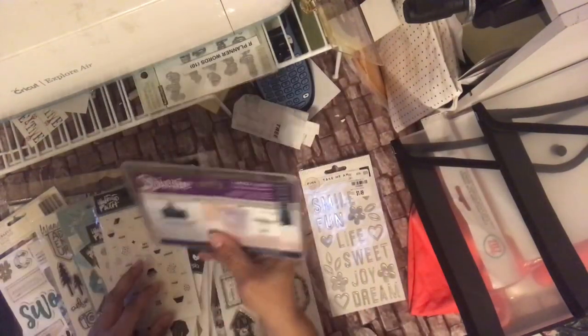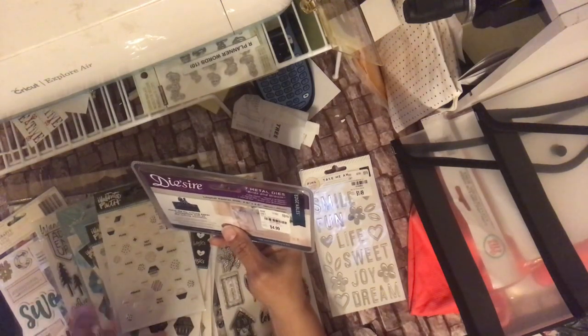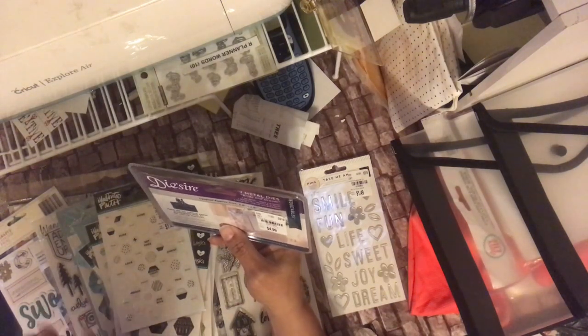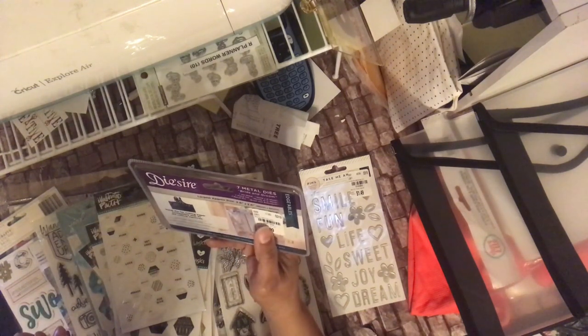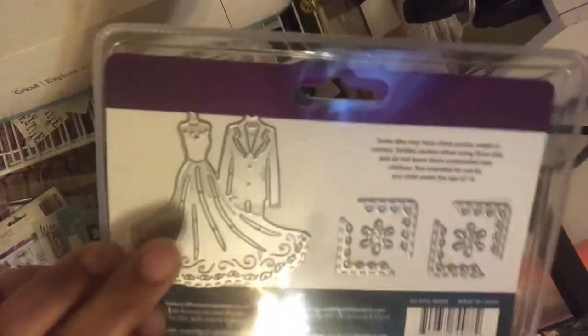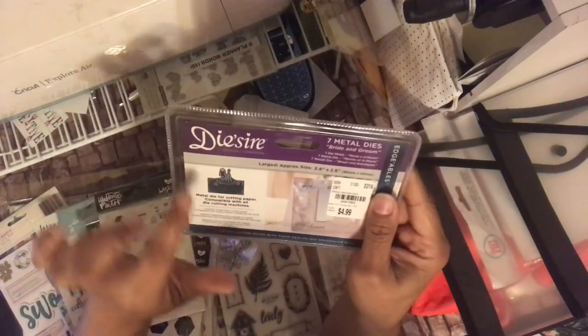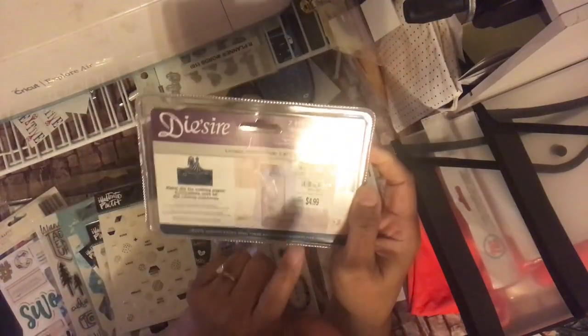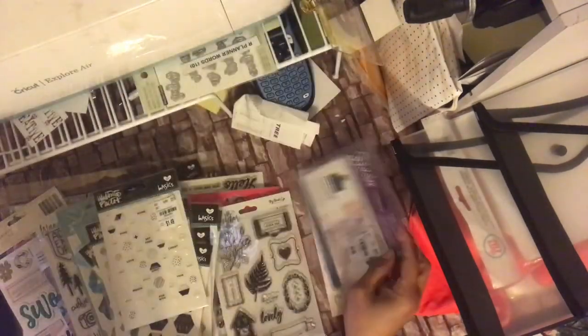I did get this Crafter's Companion die — they had so many different ones, but I was really good. They had Crafter's Companion stamp sets as well, but I didn't get any of those. This is the Bridging Room 7 metal piece, number 2097902. It looks like that — you can't really see the picture of the card, but they have corners you can use at the top of your card, or cut it out and use it separately on a base card.